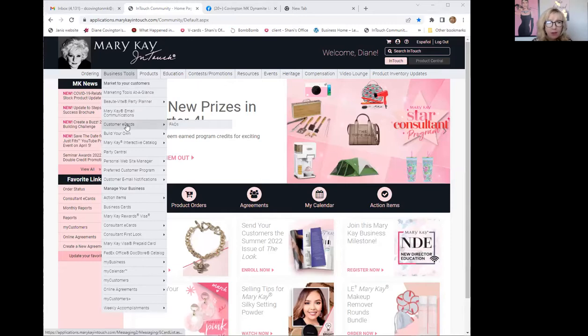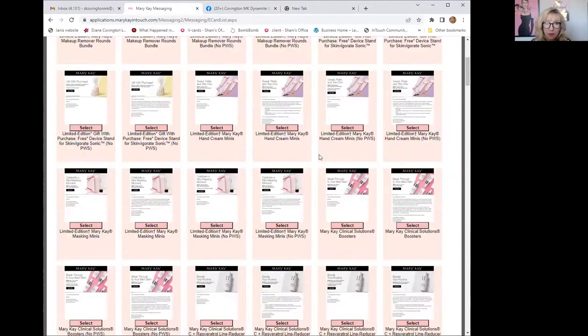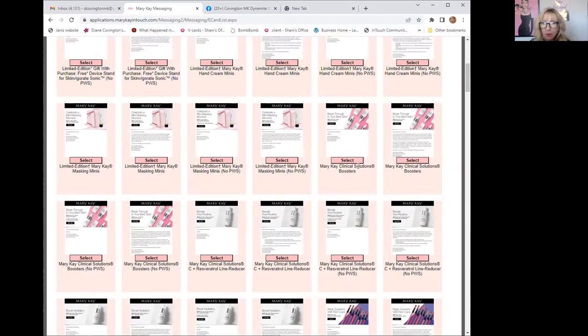If you decide you want to run with the booster idea, let me show you how to use the Mary Kay In Touch tools to reach your clients. Log onto Mary Kay In Touch, go to Business Tools, and scroll down to Customer E-Cards. Click on Customer E-Cards — you'll see categories like promotion, team building, hostesses, and more. Go to Product Promotion and look for the ones with the boosters. There are four options, some with website links.